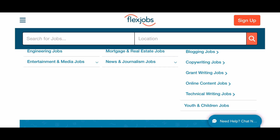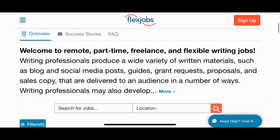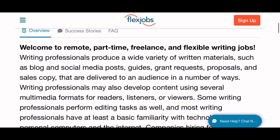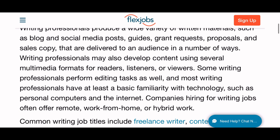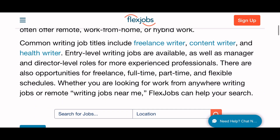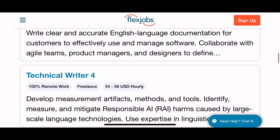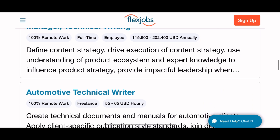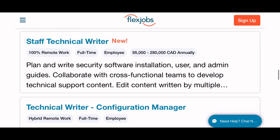There are menus and sub-menus to narrow down your job search. We're going to click on writing jobs — remote work. This is a part-time freelance position. Writing professionals produce a wide variety of written materials such as blogs, social media posts, etc. They also list technical writers, staff technical writers, lead technical writers, manager technical writers, and scientific technical writers.